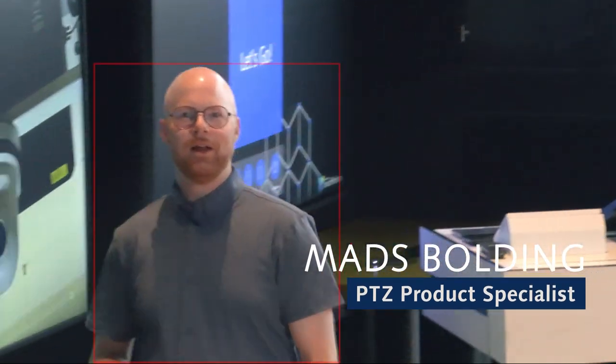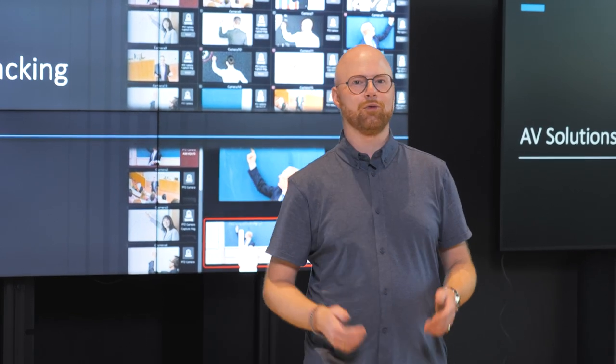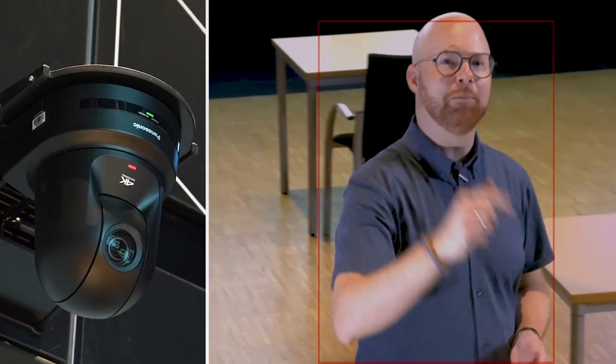Hi, my name is Mes. Let's talk about a buzzword that I know is on everybody's mind when talking about PTZ cameras, and that is auto-tracking, which is actually tracking me right now. Let's begin.